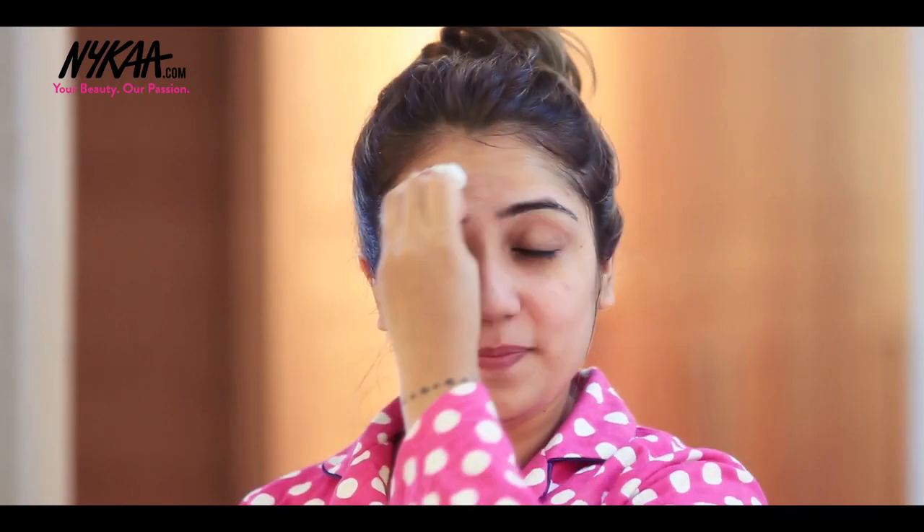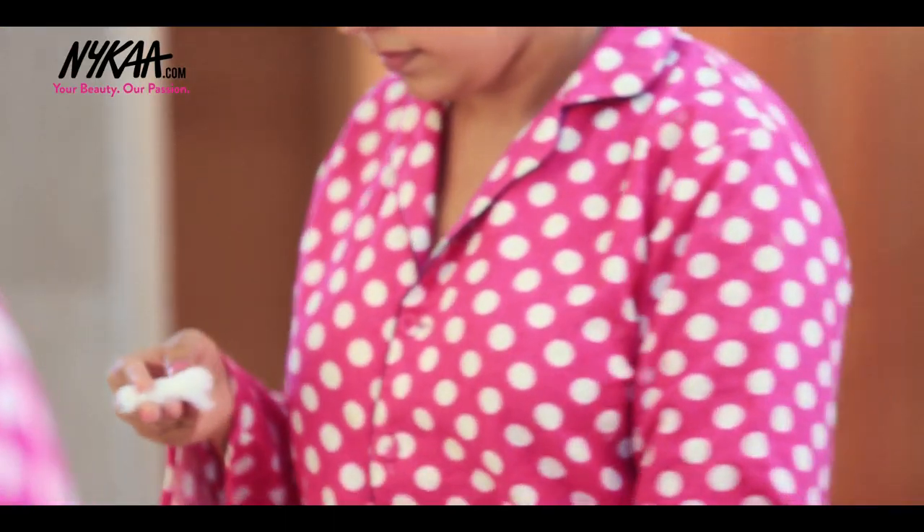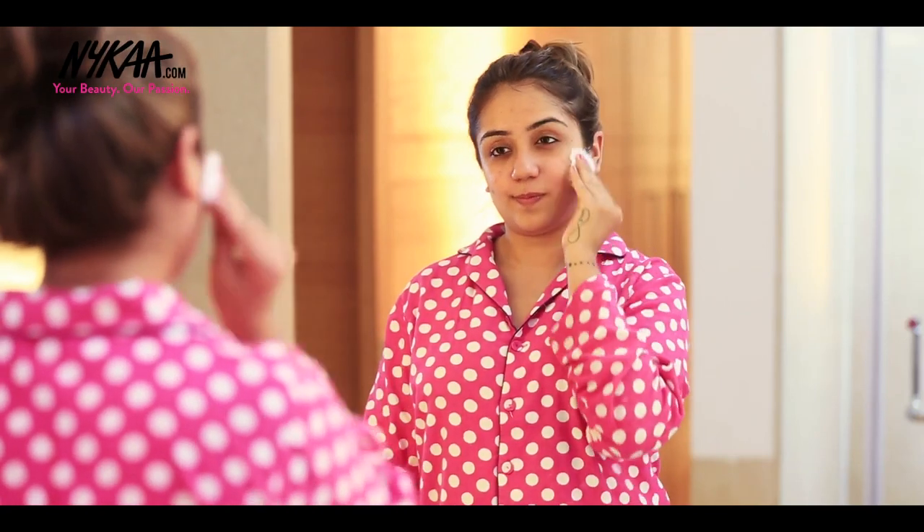This smells really good guys. Next step is to use a serum — I'm going to use Wishful Serum because this really keeps my glow game on. I use a cotton pad for my serum because it helps me blend it properly.